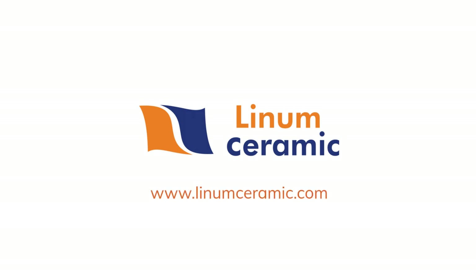For more information please log on to www.linemceramic.com